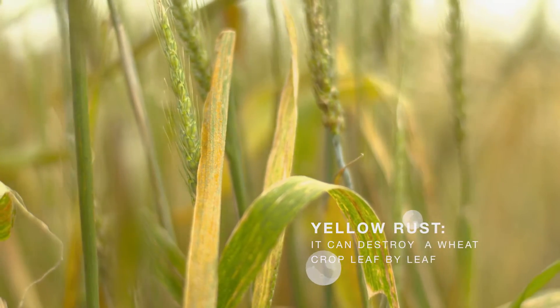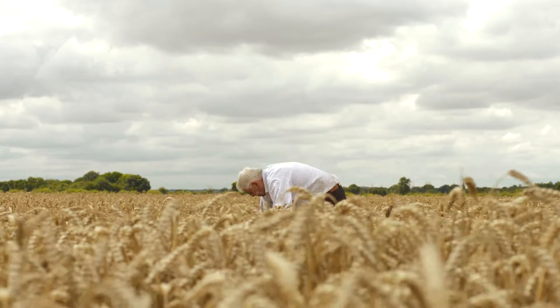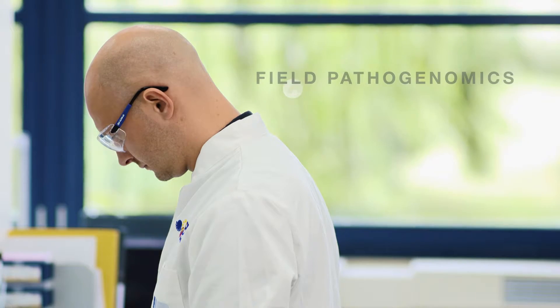Yellow rust. If this fungus is left unchecked, entire wheat crops could be destroyed and the cost of everyday essentials like bread will skyrocket. It's time to do something new — to be proactive instead of reactive. In the fight against wheat yellow rust disease, we've developed an innovative approach to track the fungus, and we call it field pathogenomics.